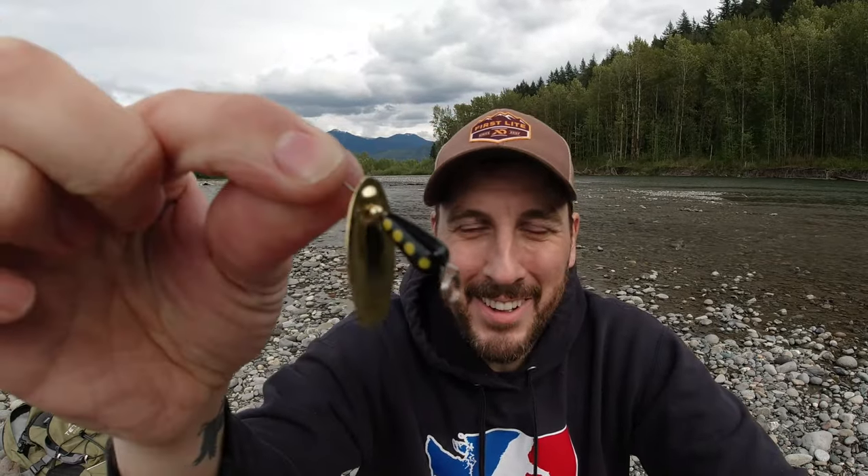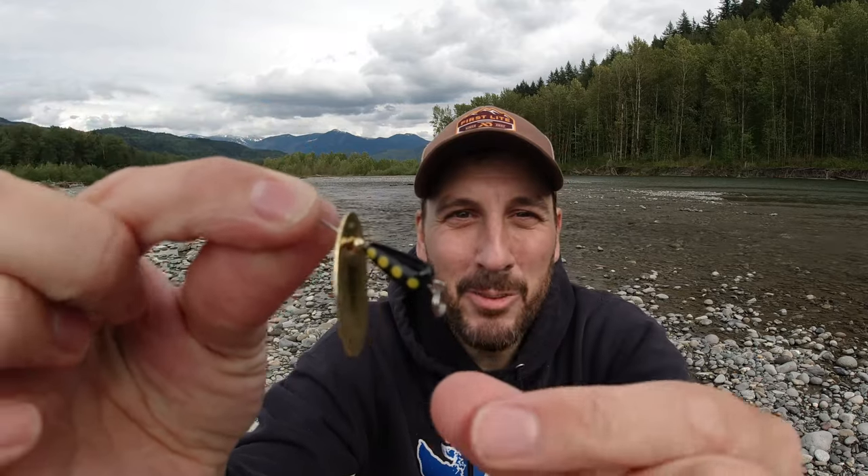Spinner number four is another Blue Fox Super Vibrax size three, except this one is all bronze. This is a great all-around spinner whether you're fishing a high lake, swampy water, or clear water. It's a more natural color than the bright blue and silver — it mimics things you might see in nature a little better, and I've had great success with it in all types of different water.